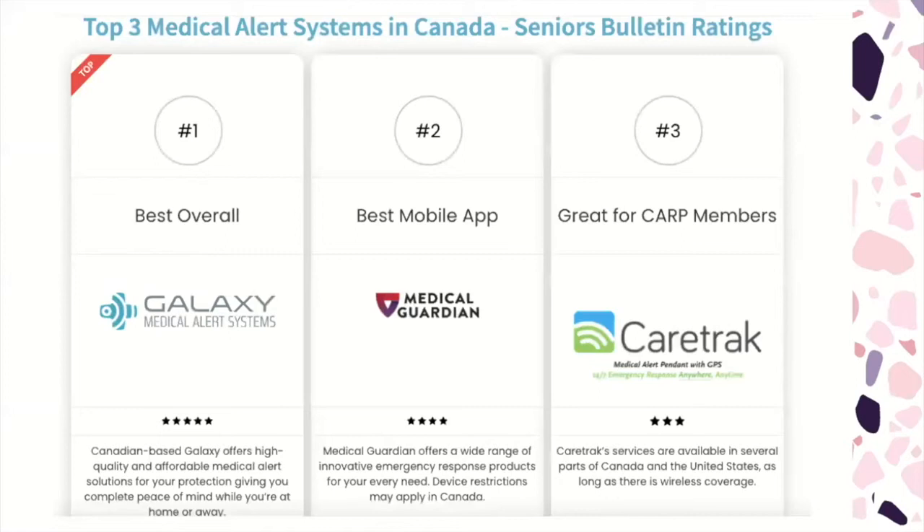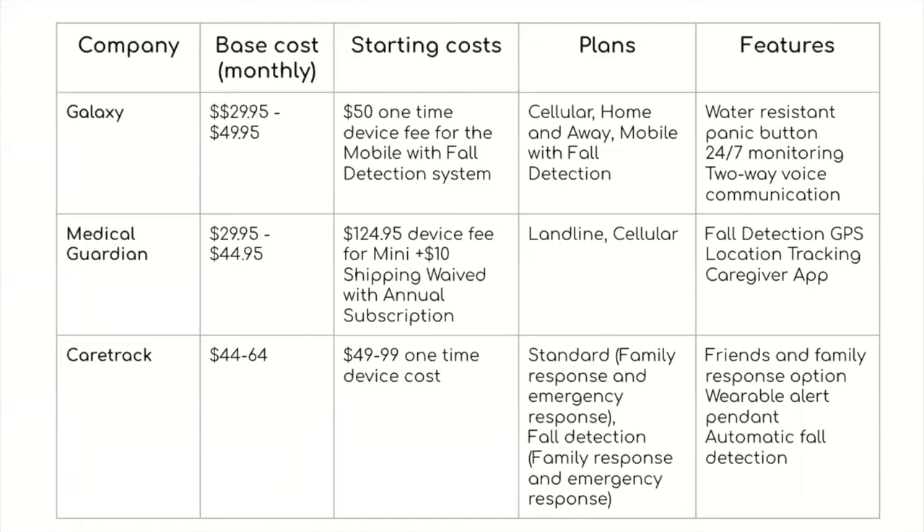The top three medical alert systems in Canada, according to Seniors Bulletin ratings, are: Galaxy Medical Alert Systems, which is the best overall; Medical Guardian, which is the best for mobile app; and CareTrack, which is great for CARP members. Galaxy has a base cost of $29.95 to $49.95 monthly with a $50 one-time device fee for the mobile with fall detection system. Plans include cellular, home and away, and mobile with fall detection, featuring a water-resistant panic button, 24/7 monitoring, and two-way voice communication.